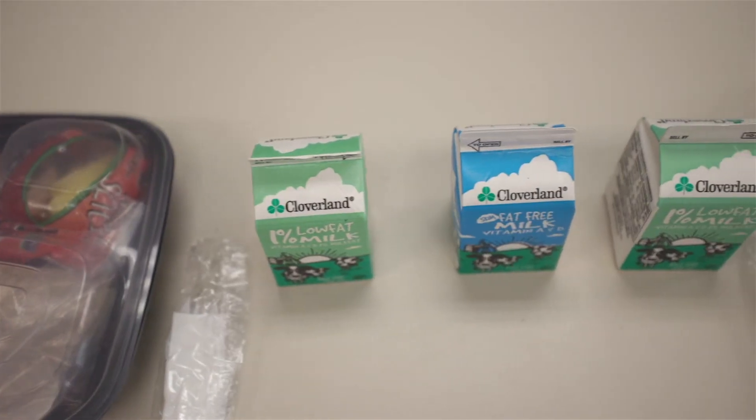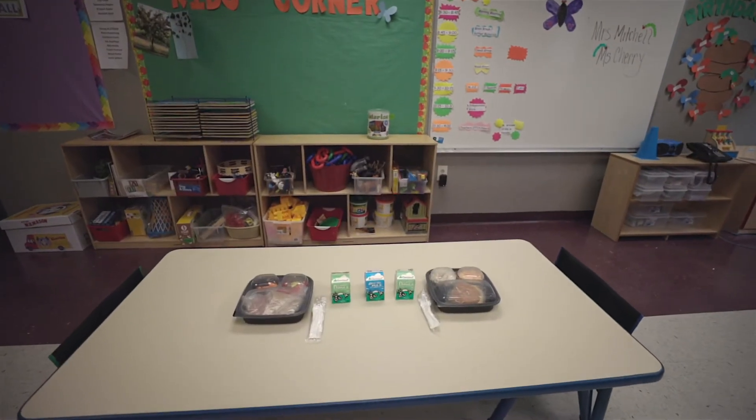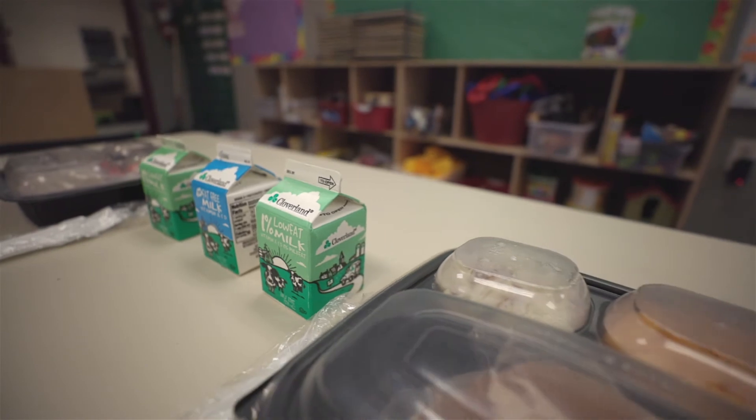Now let's talk about lunch time. Just like breakfast, it is provided by DC Central Kitchen free of charge. You are also allowed to bring in your own lunch from home, but please be aware that this is a nut-free zone.